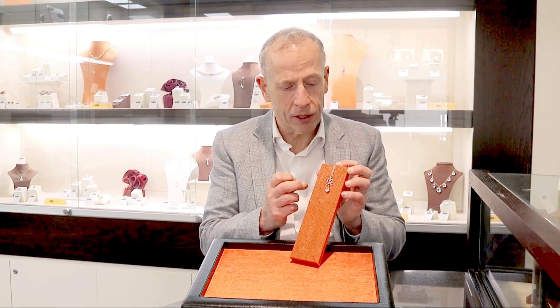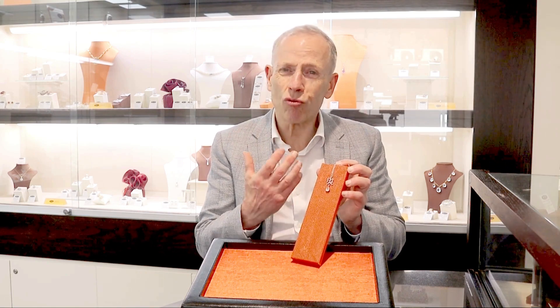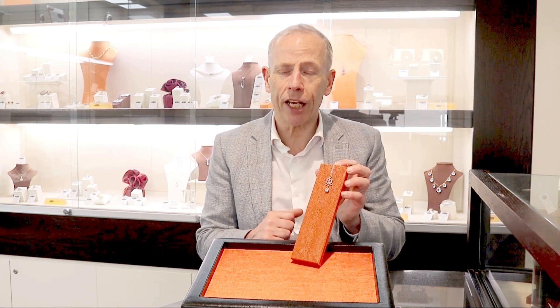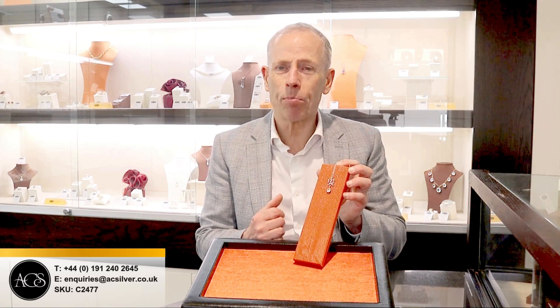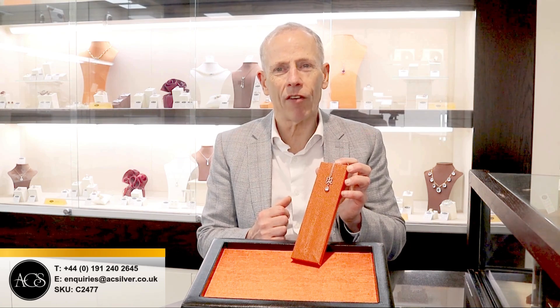So a beautiful design set with a stunning old European pear-cut diamond. The piece is really sold with my highest of recommendations. If however any further information is required, please do not hesitate to call us here at the store or email me directly and I'd be happy to answer any queries or questions that you may have.